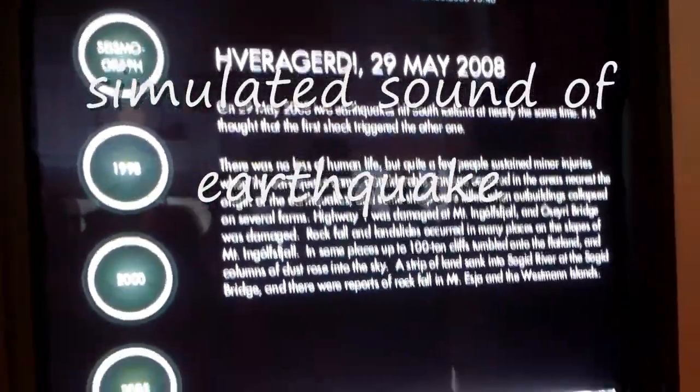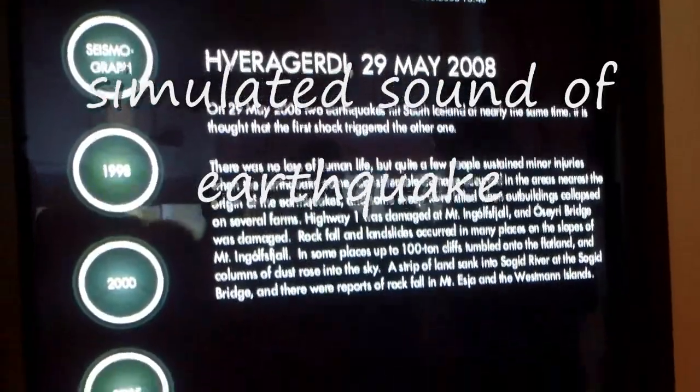Here we have sound recordings from four big earthquakes that occurred in this area — in 1998, 2000, 2005, and 2008.